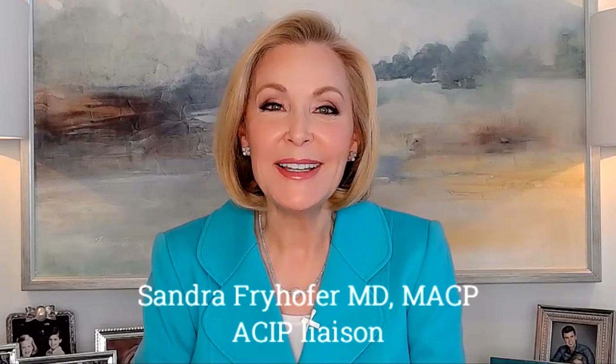At least for now, these vaccine doses are free. For the American College of Physicians, I'm Dr. Sandra Fryhofer.